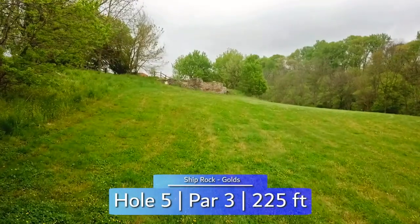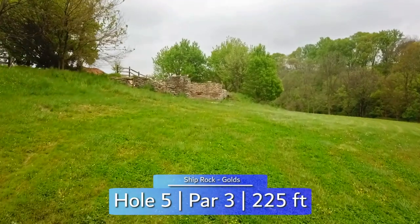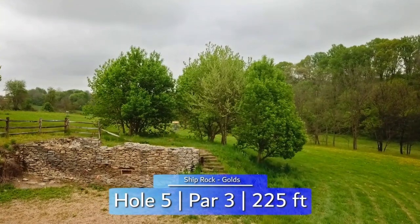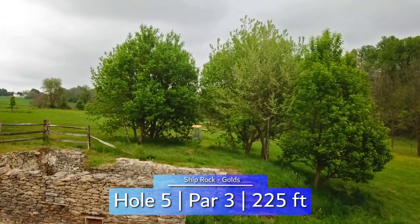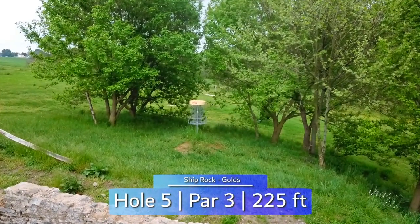Hole 5 is one of the more unique holes you'll find at this course. Throwing over or around this old stone foundation, a backhand spike hyzer will get you to the green, but you have to be precise. Even a few feet short, long, or right will have you caught up in the trees or rolling down the hill that borders most of circle 1. Putts from down below aren't impossible, but your odds are much better on level ground.